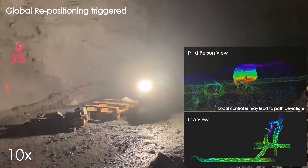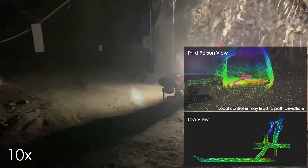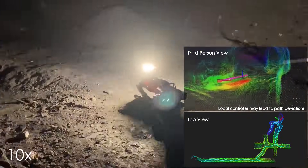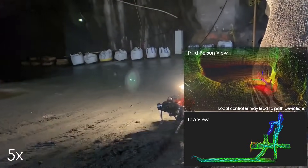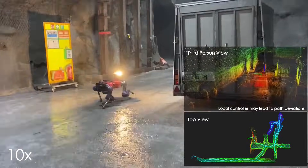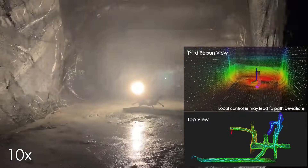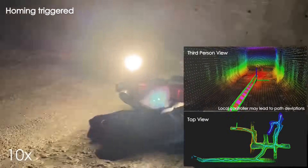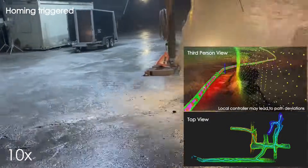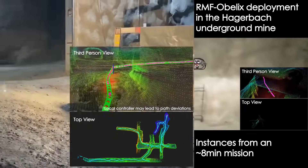The onboard path planner, called GB Planner 2, is unified across legged and flying robots and enables navigation in environments with steep slopes and diverse geometries. When a communication link is available, each robot of the team shares submaps to a centralized location where a multi-robot coordination framework, called Cohort, identifies global frontiers of the exploration space to inform each system about where it should reposition to best continue its mission.